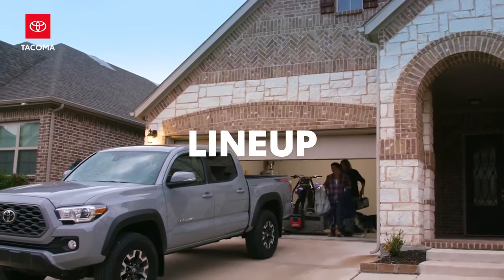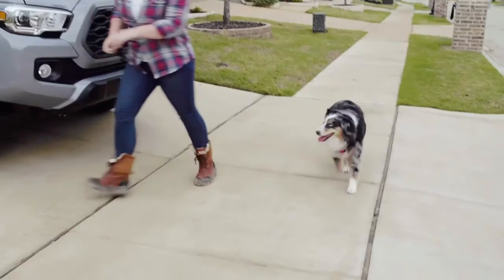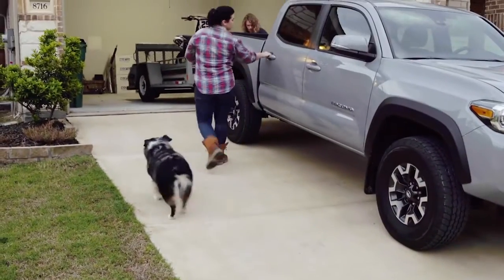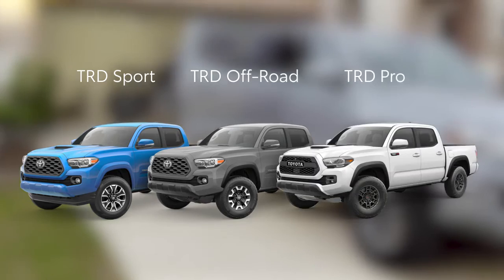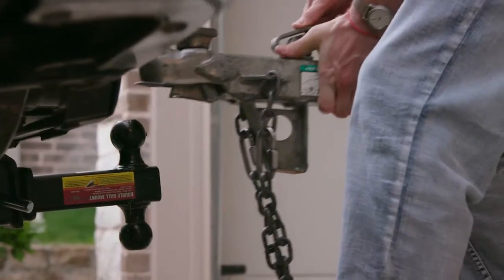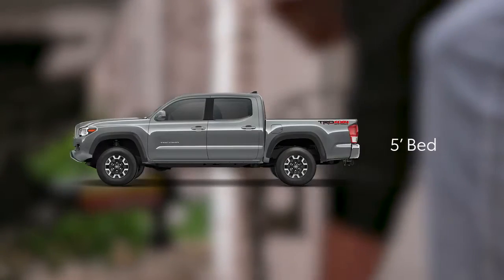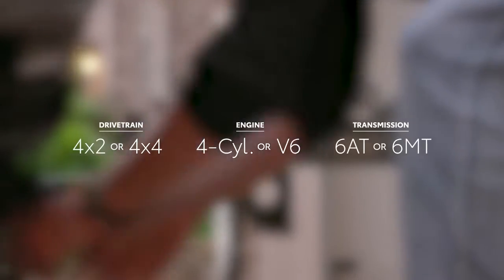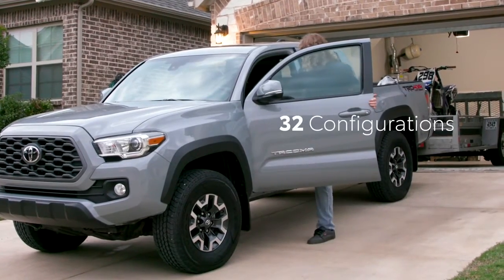The third-generation Tacoma is available in six grades, including the work-favorite SR, the ever-popular SR5, and the range-topping Limited, as well as three models that carry the performance-oriented TRD designation: TRD Sport, TRD Off-Road, and the enthusiast's dream truck, the TRD Pro. Each of these models can be further customized with options like cab size, bed length, and drivetrain. So with this effective lineup of dozens of configurations, it's easier than ever to find the right Tacoma for anyone.